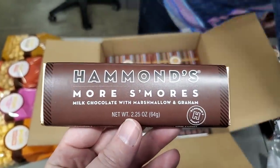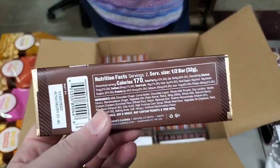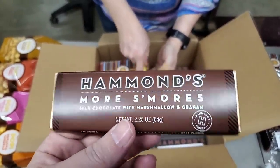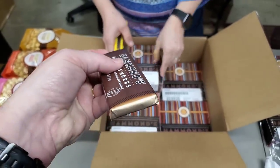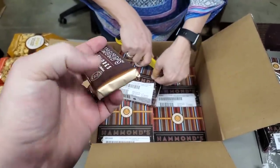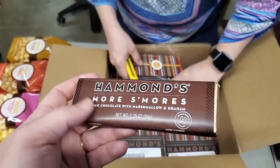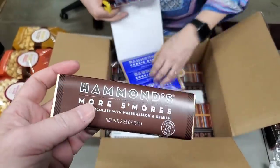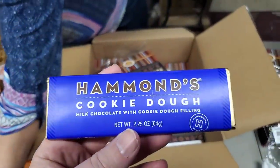S'mores: milk chocolate with marshmallow and graham. Is that 172 calories? I wonder if they're all 170. Really nice — I really like the packaging. It always reminds me, if you guys remember Willy Wonka and the Chocolate Factory, that gold wrapper. Charlie would unwrap it and boom — that golden paper. Good packaging on it.